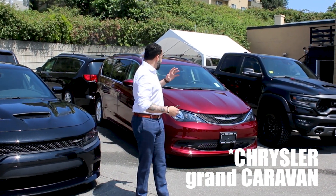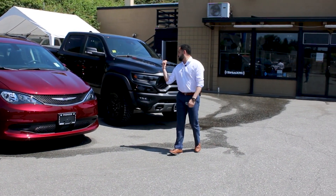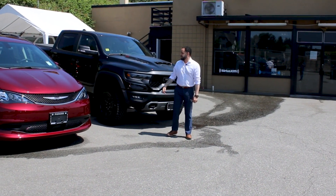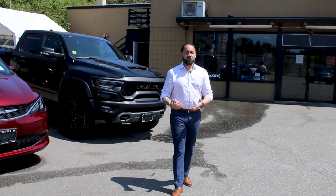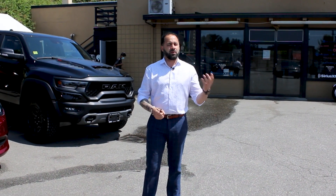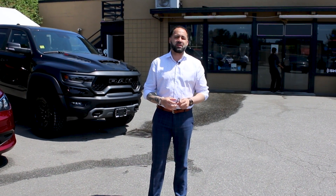A little bit further down the line, if you want to go absolutely crazy, how about this little boy over here — this is the TRX, it's a Raptor killer, it's amazing, it's here just for you. We have tons of selection, anything you're looking for from a Fiat or Ferrari, we have it here at Pioneer Chrysler — it's that small town service, big city selection.